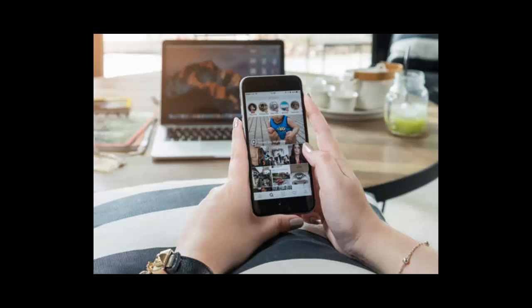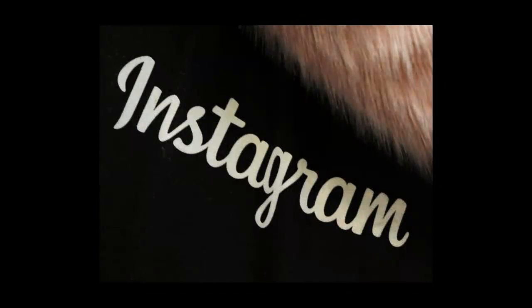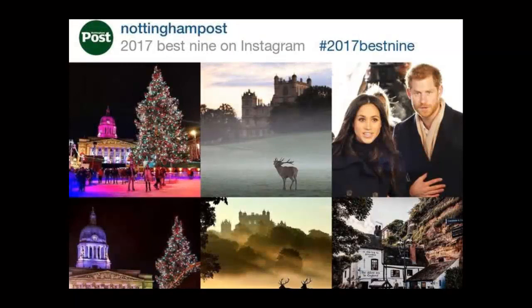The popular trend sees Instagram users look back at the highlights of their year by putting together a montage of their most liked snaps of the last 12 months. Users across the Facebook-owned social network are sharing their #BestNine2017 collages to celebrate the end of 2017, and even celebrities have gotten in on the action.